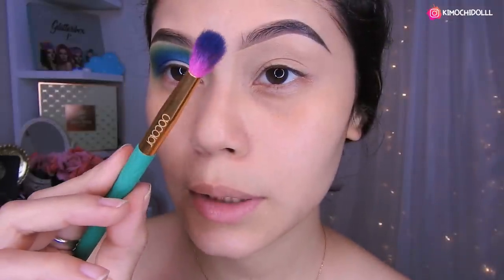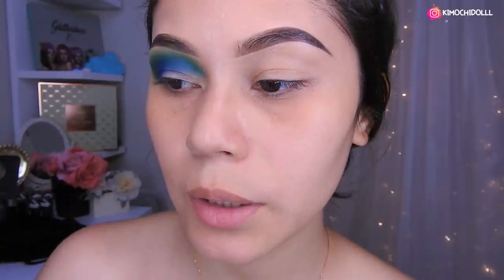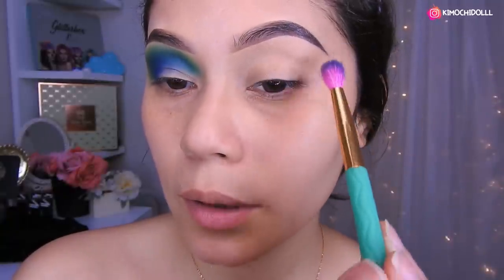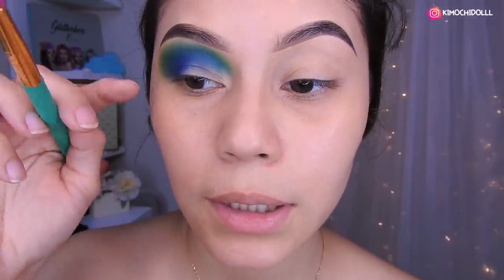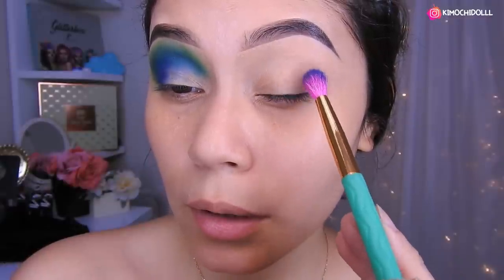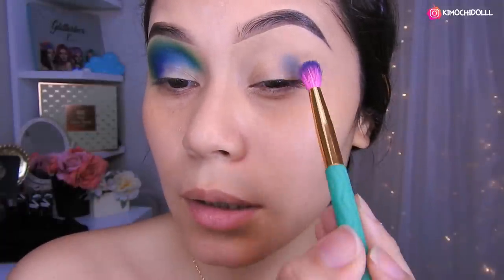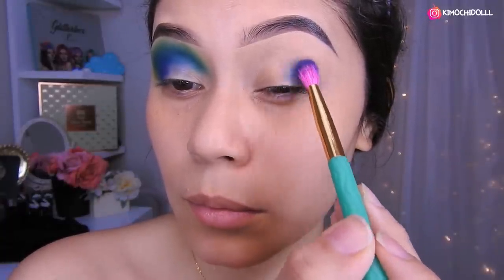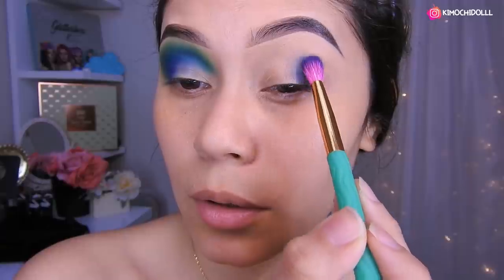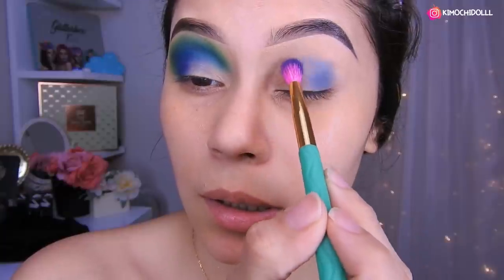Entonces voy a estar utilizando esta brochita de aquí que es la de DoColor, que también les voy a estar dejando el link directo de su tienda. También tienen código de descuento en cualquier producto de DoColor. Entonces voy a estar utilizando el azul, y como esta vez tampoco voy a limpiar es más trabajoso pero quedan bonitos los maquillajes. Voy a estar colocando el azul en esta parte.